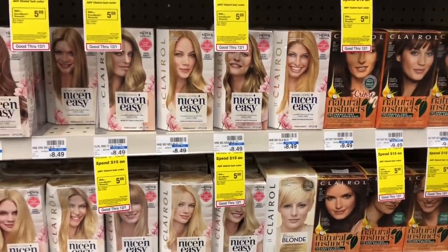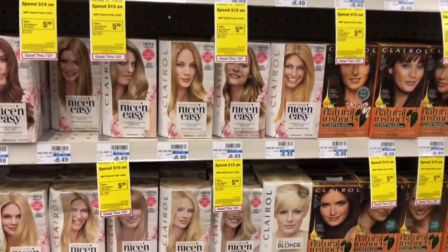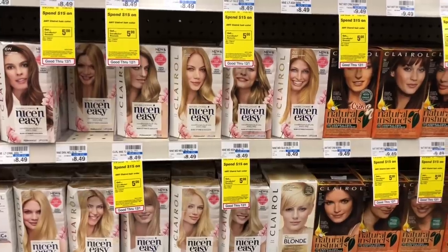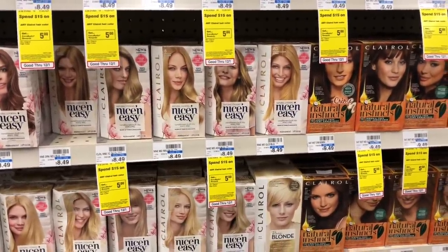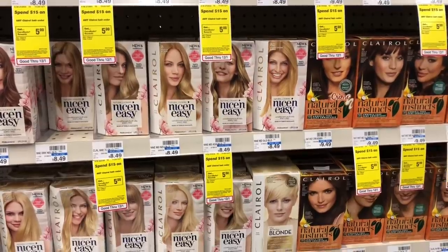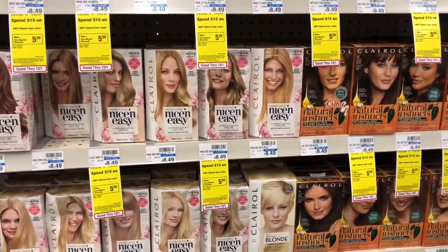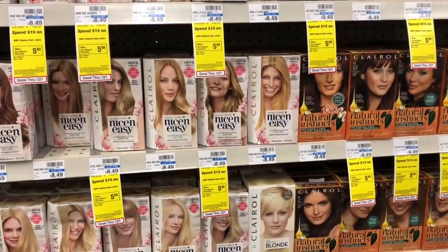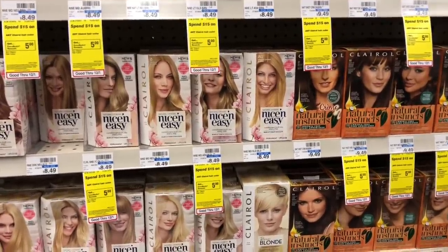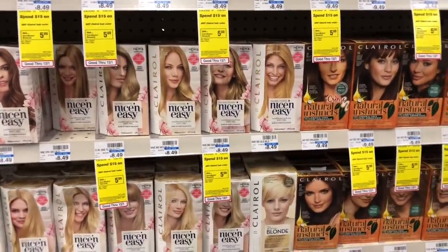Nice & Easy and Natural Instincts hair dye will be on sale for $6.99, and when you buy three you get a $4 Extra Care Buck. Buy four and use two buy one get one free coupons from the Smart Source 12/2 insert. You'd pay $13.98 but get back $4, making your final cost $9.98 for all four or $2.49 each. Stack a CVS CRT like $2 off two hair dye and your final cost drops to $7.98 or $1.99 each. Also check your Ibotta app for rebates on hair dye and root touch-ups.